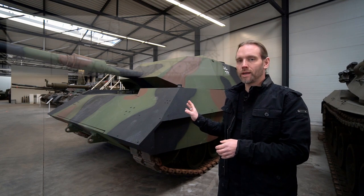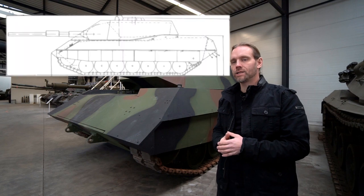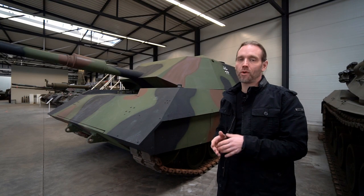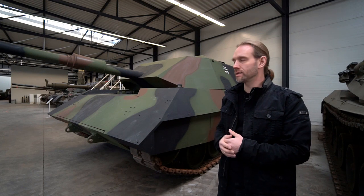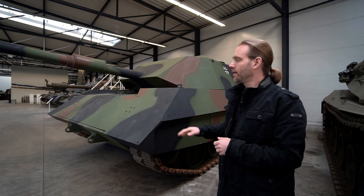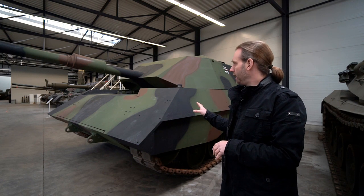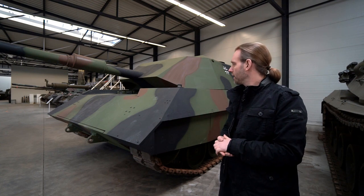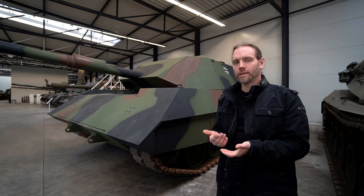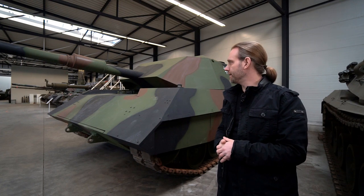What you are seeing here is basically a Leopard 1 tank hidden beneath a superstructure that was designed to hide the tank from radar and infrared, as well as optical reconnaissance as you can see with the camouflage. Infrared and radar were the essential concerns. This tank was built in 1987, when infrared and radar became a real threat to armored fighting vehicles.